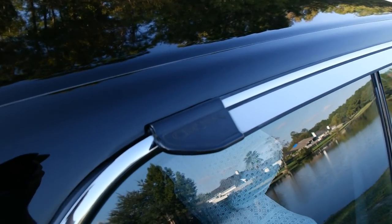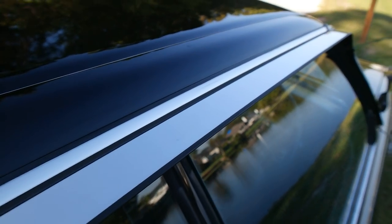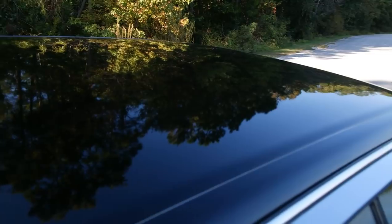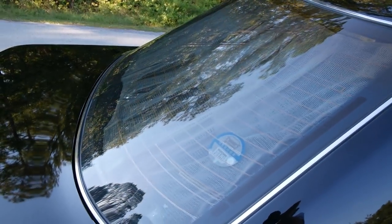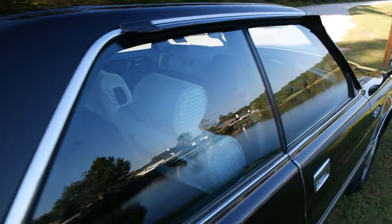There are the Crown rain guards. All the chrome trim on this car is in very good condition. There's the roof line. All the glass is in great shape, all with the Toyota logo on there. I can't see that anything has been replaced.